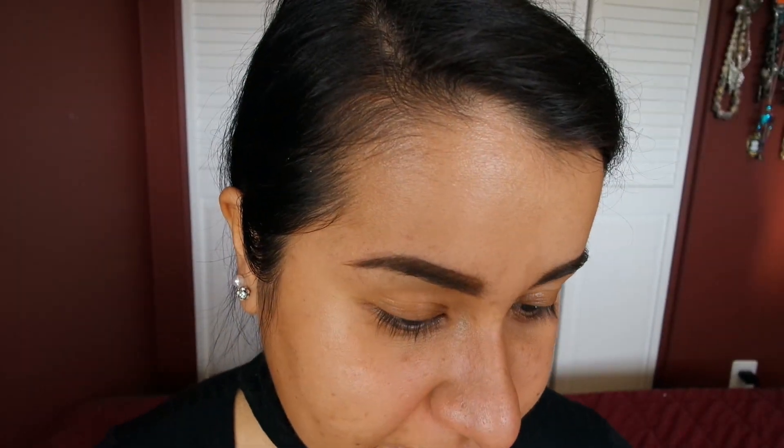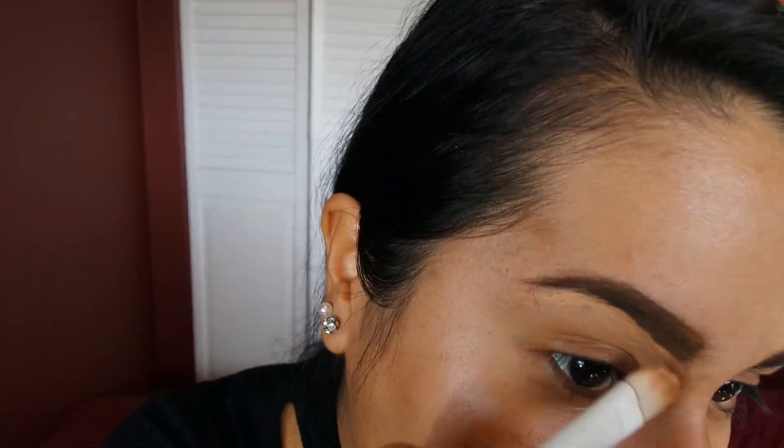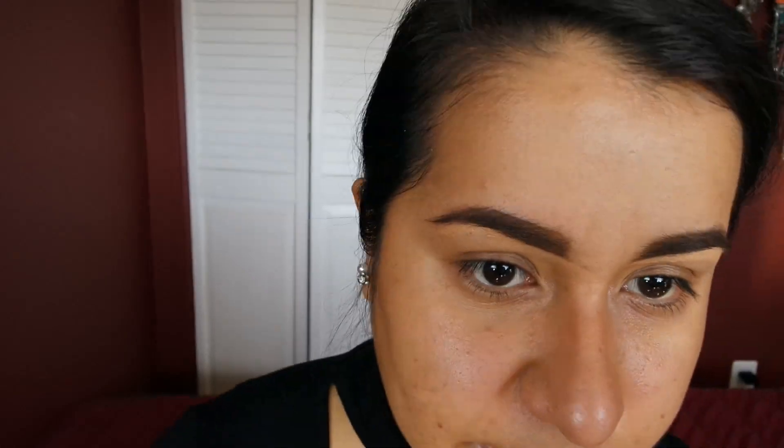Those look like some pretty thick brows, but we're gonna clean them up right now. I'll be using the new SuperStay foundation from Maybelline. I'm gonna use it like a concealer to clean these brows and make them thinner. They look so thick on camera, but in my mirror they look fine. I'll try making them a bit thinner since they look so thick on camera.